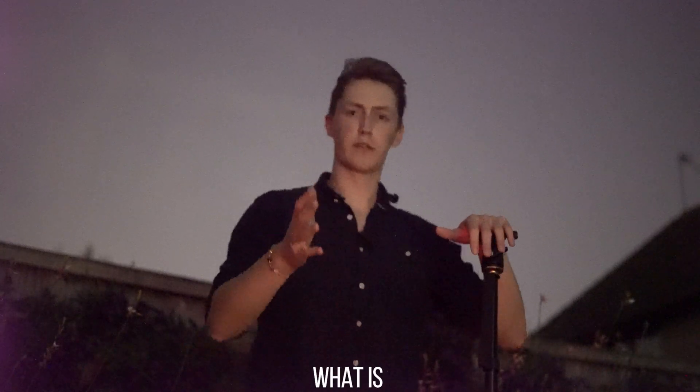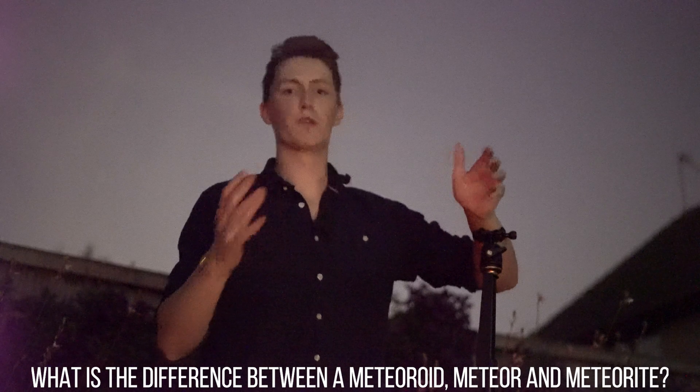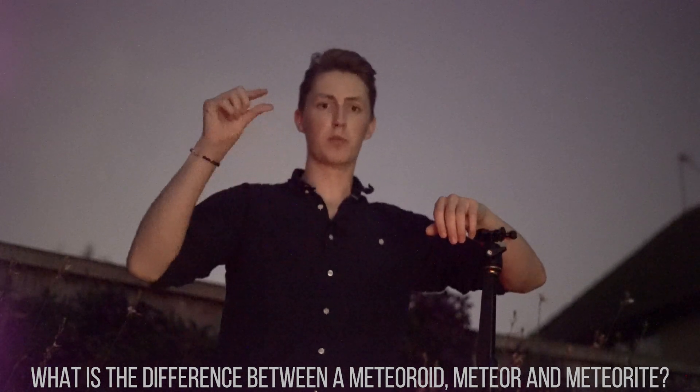So what's the difference between a meteoroid, a meteor, and a meteorite? It's really simple. A meteoroid is a small piece of debris outside our atmosphere. A meteor is something that is passing through the atmosphere. And a meteorite is something that has landed on our planet.